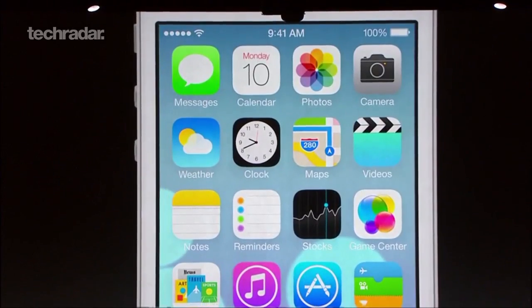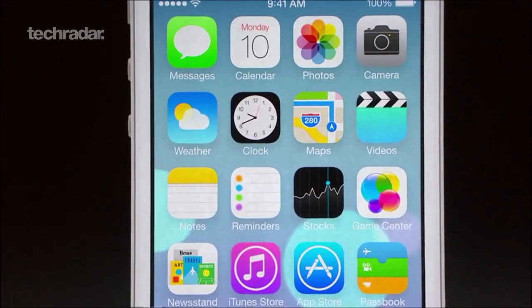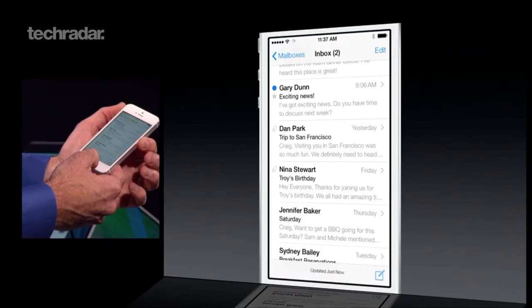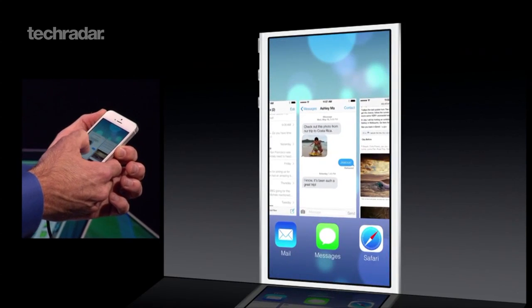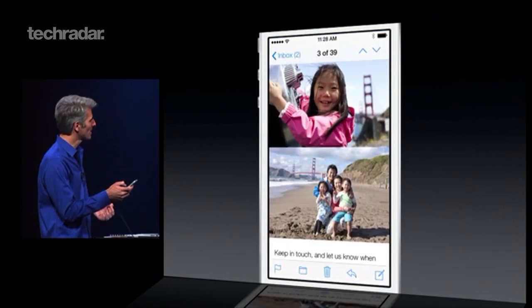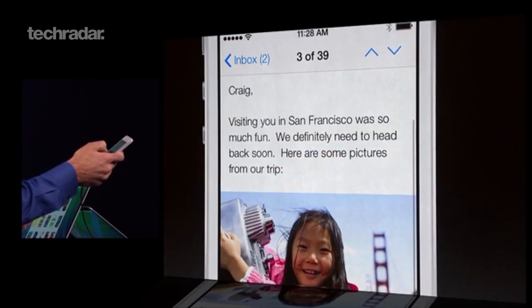iOS 7 has been revealed at long last, introducing a number of new and improved features as well as a bold new look for Apple. Users will now be able to multitask with all apps, while the notification bar will be accessible from the lock screen. The software will be coming to iPhone, iPod, and iPad later this year.